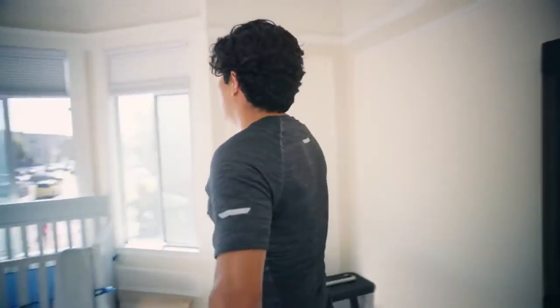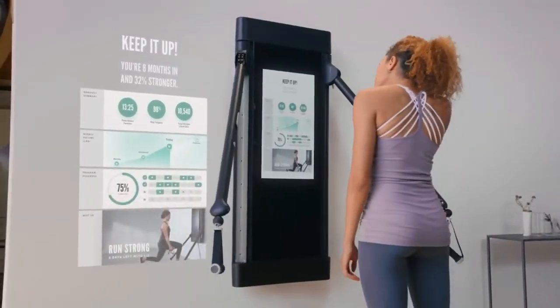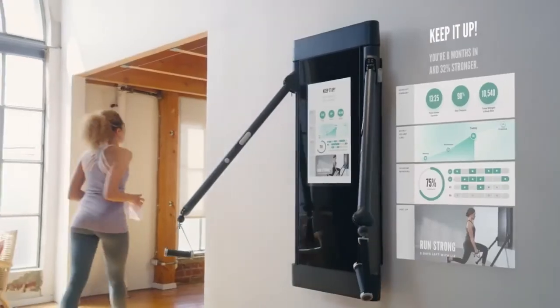Celebrate that workout. You just pushed your mind and body to the limit. You're somebody new now. Crush your goals without crushing your calendar. Let Tonal coach you to be stronger and leaner than you ever thought possible. Tonal — be your strongest.